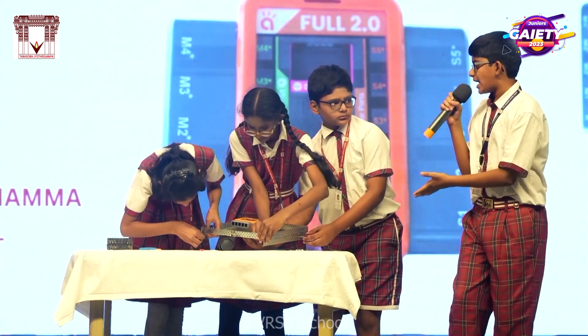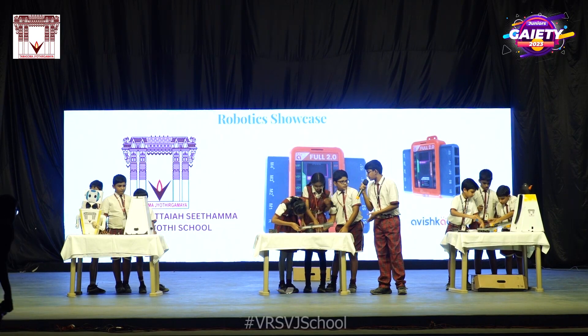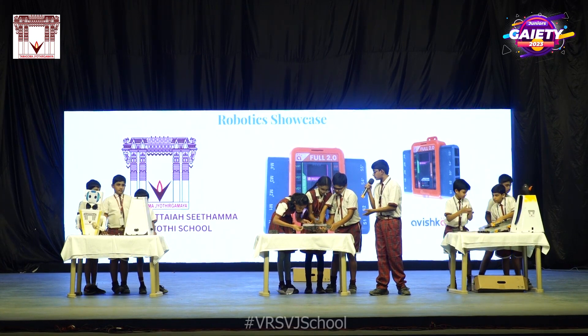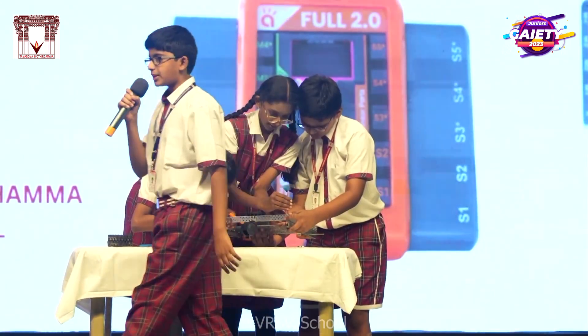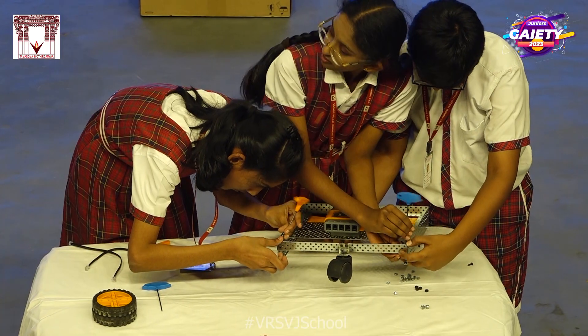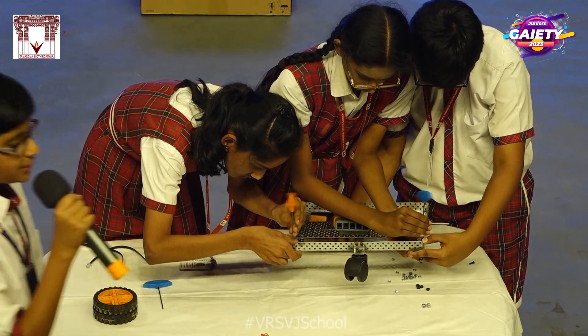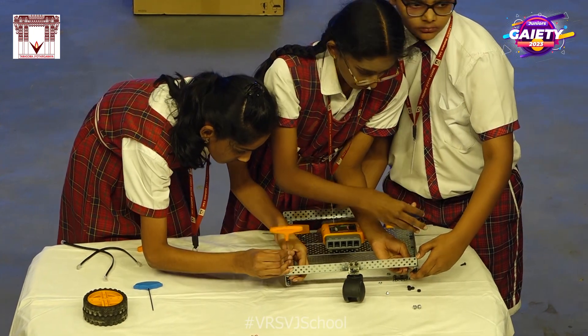This team is now assembling an L-beam to the base. This L-beam is providing support to the front wheel to enable smooth movement. As each team gets to work, we can see that they are communicating with each other, discussing their progress and challenges. They are helping out each other by sharing tools and techniques.